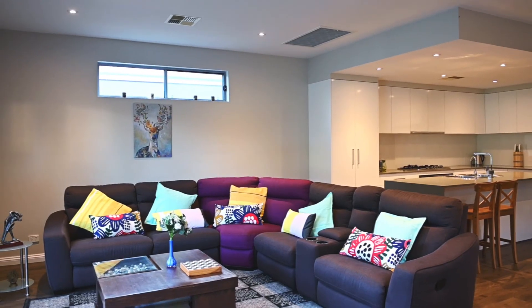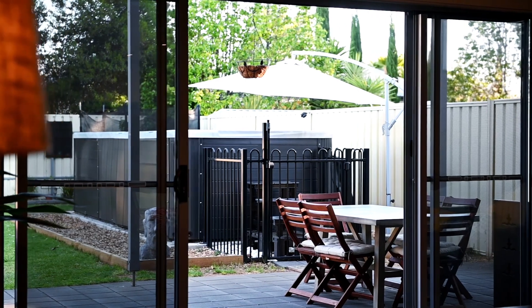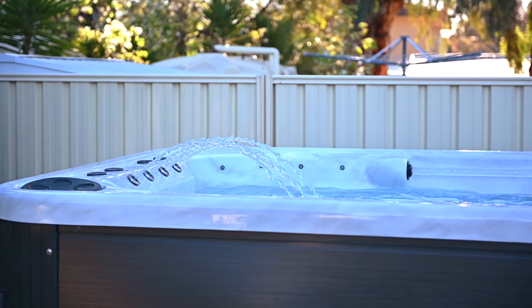Brand new flooring throughout, high ceilings, downlights, gas cooking, multiple living areas, and not to forget the luxury of the swim spa, which will allow you to take your entertaining and relaxation to a whole new level.